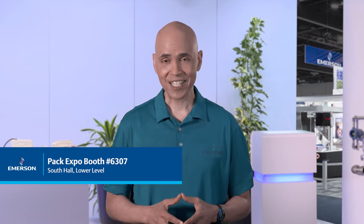Hello and welcome to Pack Expo 2021. If you are here with us in Las Vegas, we would like to invite you to visit the Emerson Booth number 6307, the South Hall lower level. Stop by to speak to one of our experts or schedule a time to speak later at your convenience.